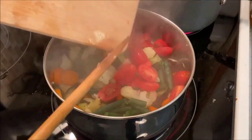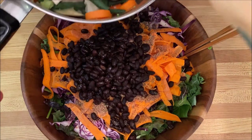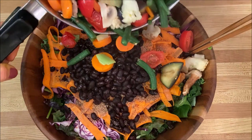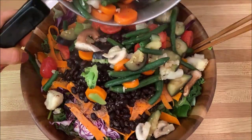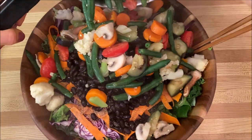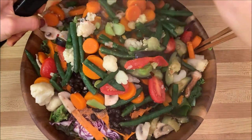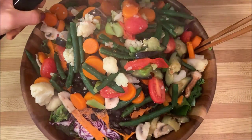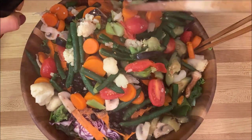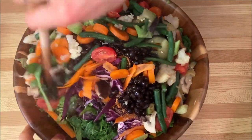Once pretty much everything is cooked, I lastly add in the tomatoes because they only need about a minute. Once all my veggies are cooked, I add them on top of my salad and give it a good stir to make sure everything is incorporated well.